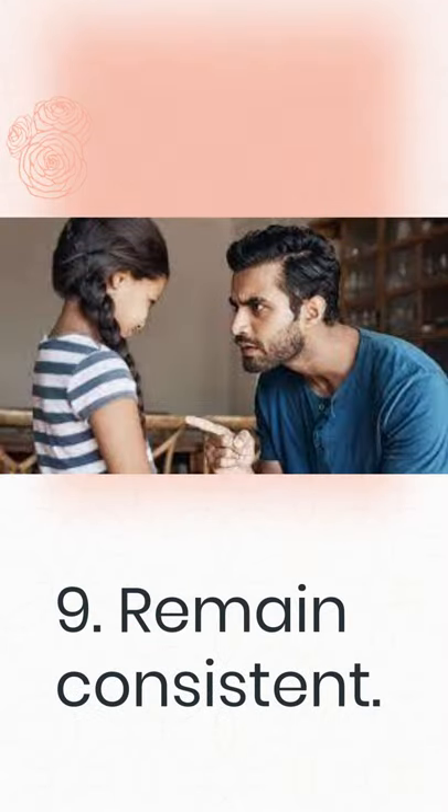9. Remain consistent. Always keep the expectations you've set for your child in mind. If you teach your child not to interrupt others but then say nothing when they do, you're sending confusing messages to your youngster. Hold your child accountable by reminding them to practice their manners frequently as soon as you introduce a new etiquette lesson.